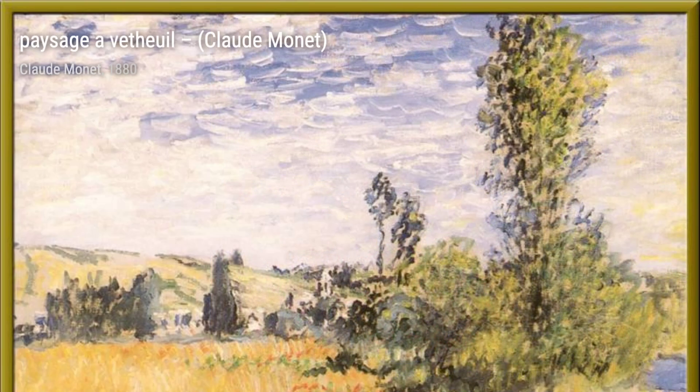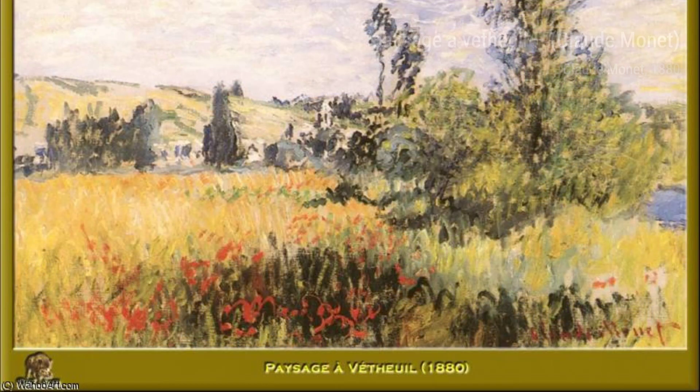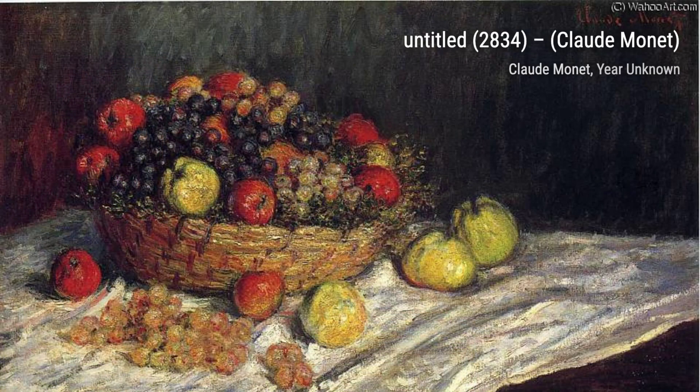Field of Poppies Giverny transports us to Monet's own garden in Giverny, where he cultivated a stunning array of flowers. The vibrant red poppies against the green backdrop create a mesmerizing scene. In Gen Canet, Monet takes us on a boat ride along the river, capturing the movement of the water and the reflections of the surrounding landscape. It's a true testament to his ability to capture fleeting moments.